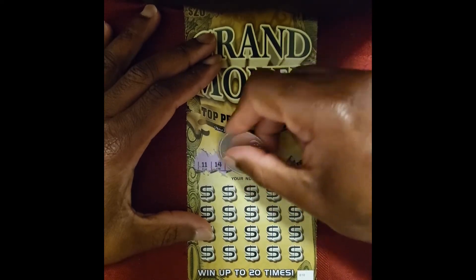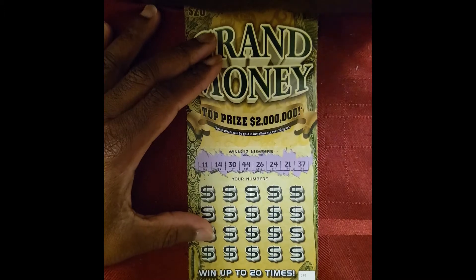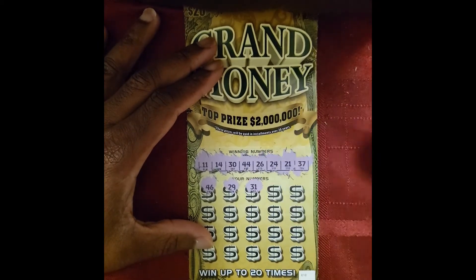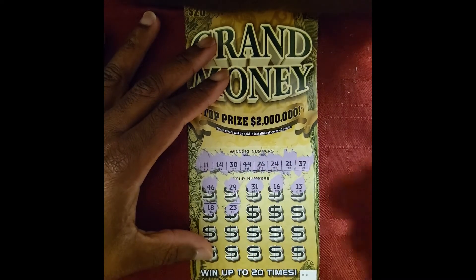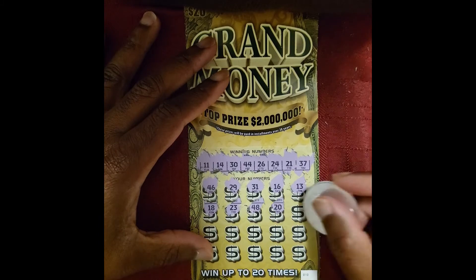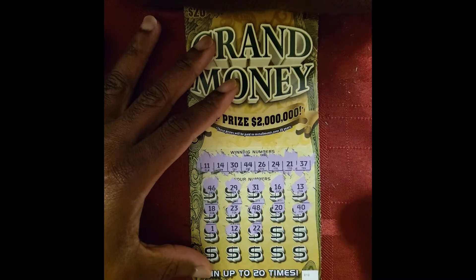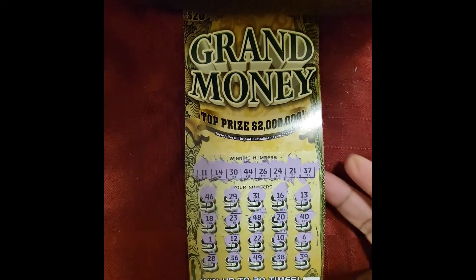Winning numbers: 11, 14, 30, 44, 26, 24, 21, and 37. 46, 29, 31, 16, 13, 18, 23, 48, 20, 40. 30, 1, 12, 22, 10, 6, 28, 36, 49, 38, and 39. Get that out of here. Ticket number 11's got to do a little bit better than that — that was terrible.